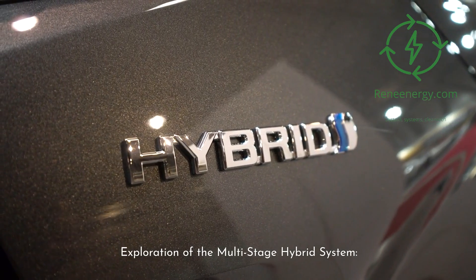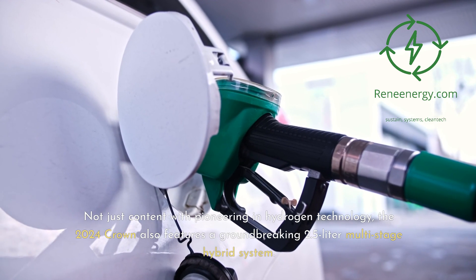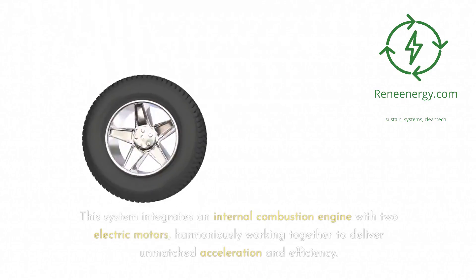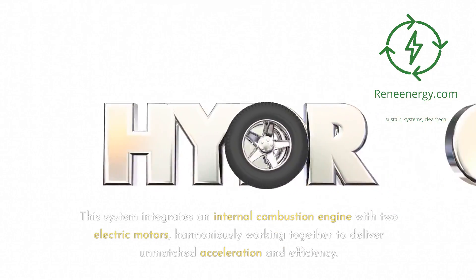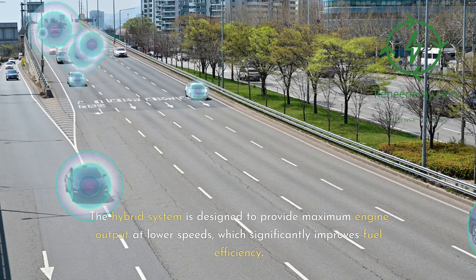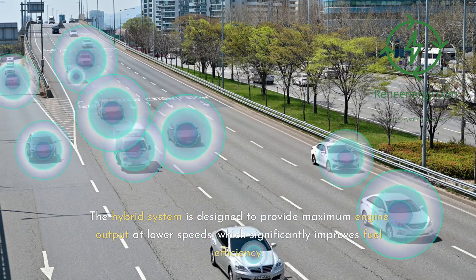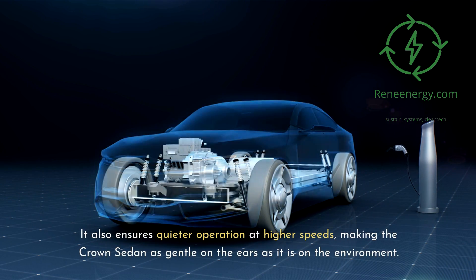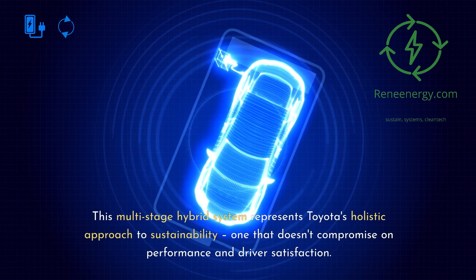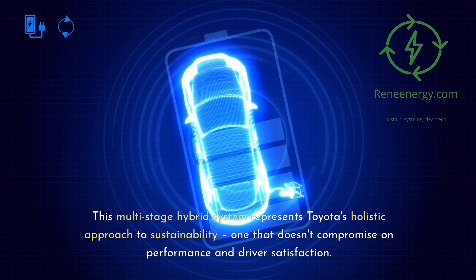Not just content with pioneering hydrogen technology, the 2024 Crown also features a groundbreaking 2.5-liter Multistage Hybrid System. This system integrates an internal combustion engine with two electric motors, harmoniously working together to deliver unmatched acceleration and efficiency. The hybrid system is designed to provide maximum engine output at lower speeds, significantly improving fuel efficiency, and ensures quieter operation at higher speeds — making the Crown sedan as gentle on the ears as it is on the environment.